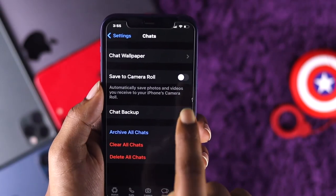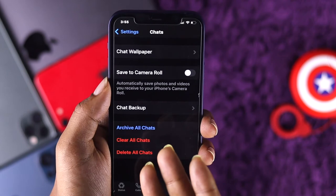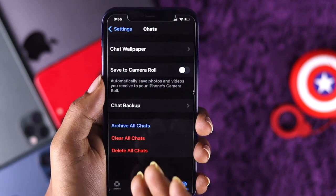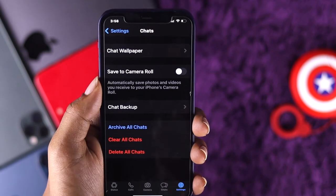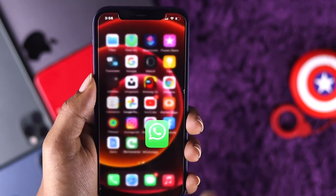Well, unless you turn it on — but if you just turn it off, that means from now on you're not going to get any pictures or videos automatically saved on your camera roll. That means problem solved.